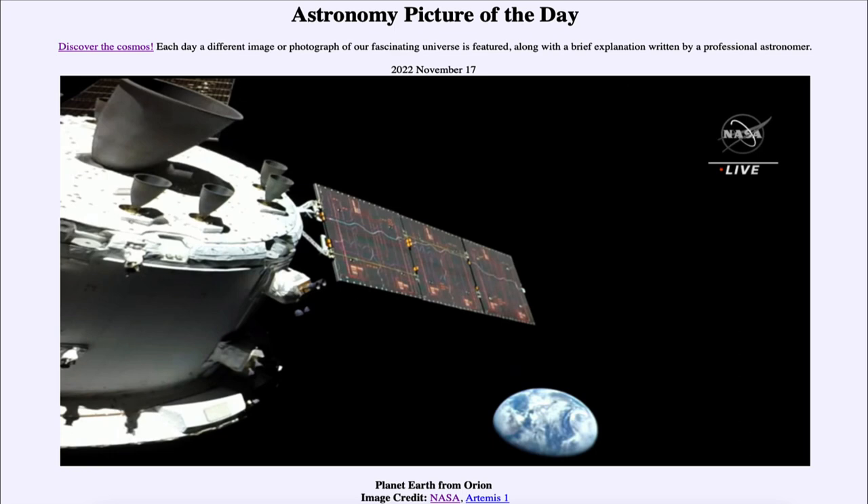The Orion spacecraft is going to be flying by the moon on November the 21st, just a few days away. The moon being very close does not take a long time to reach compared to other objects. It is going to approach the lunar surface and look at it, testing systems and leading to future exploration of the moon and Mars.